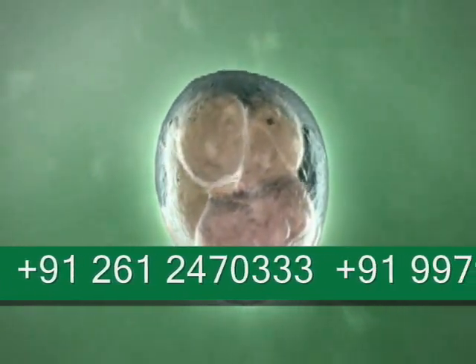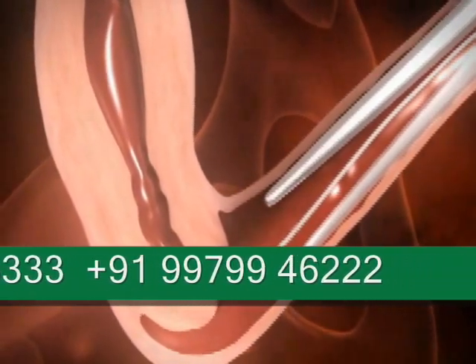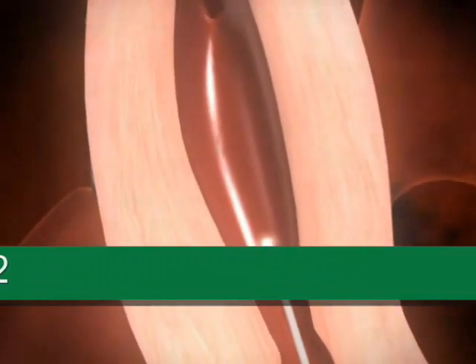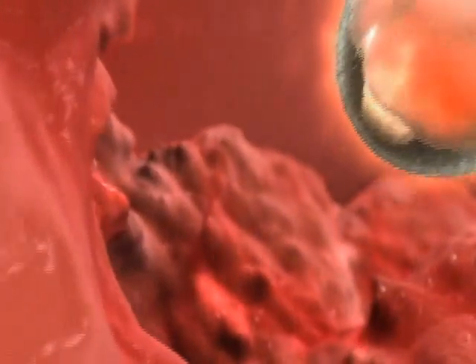Following fertilization, the cells divide and multiply and form an embryo. After two or three days, a healthy embryo will comprise around eight cells. It is then transferred to the uterus by means of a thin flexible tube, where it is left to implant and form a pregnancy.